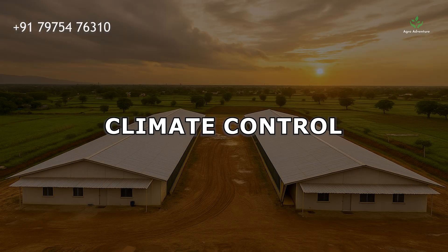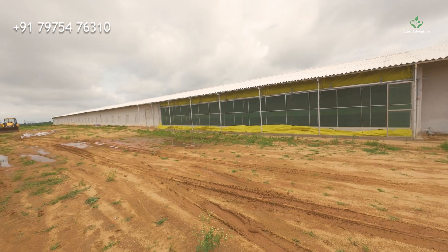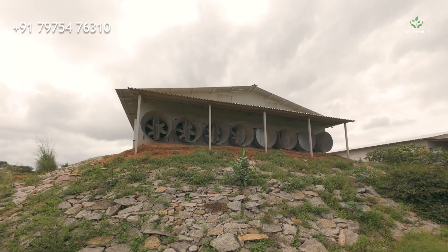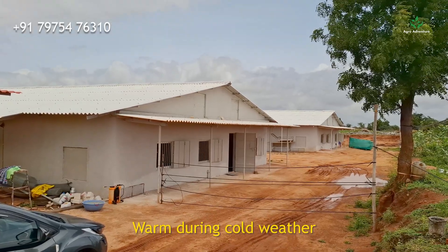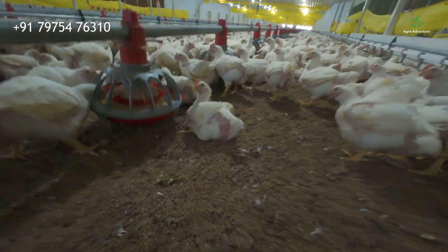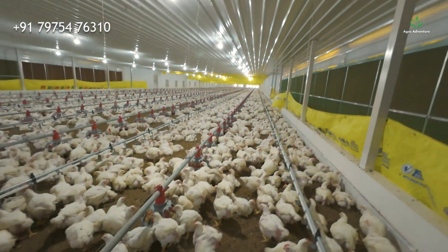Climate Control. A combination of cooling pads, exhaust fans, and ventilation systems keeps the shed cool during hot days and warm during cold weather. This stable climate helps maintain the right conditions for the birds' growth and health.